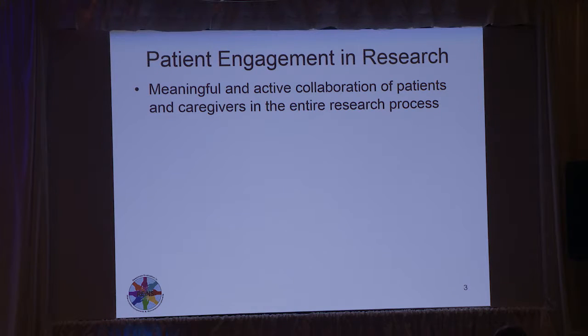We've been talking a lot about patient engagement research, but what do we really mean? We're talking about the meaningful and active collaboration of patients and caregivers in the entire research process. RAINS kind of focuses on the outcomes, but we really wanted to talk about all the ways that patients can be engaged in research, and we hope to work on these not only through RAINS, but through CTF.